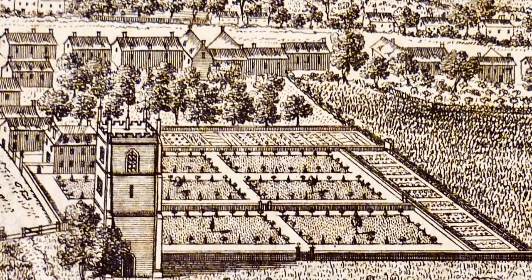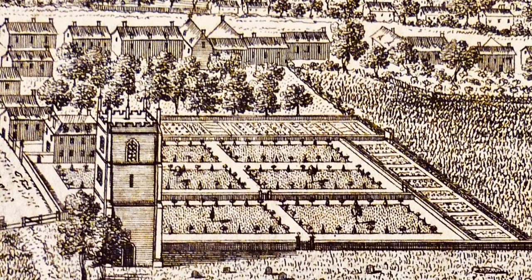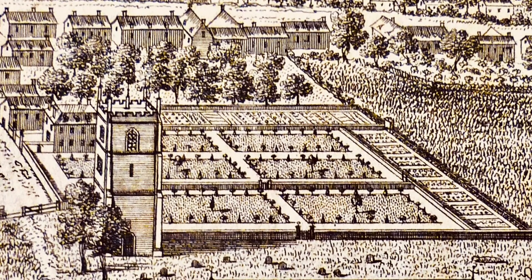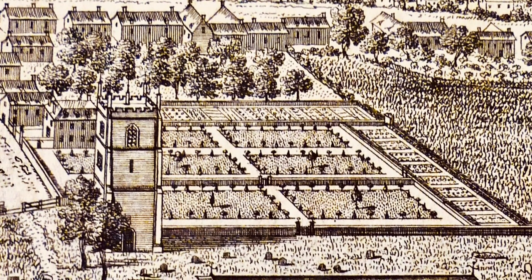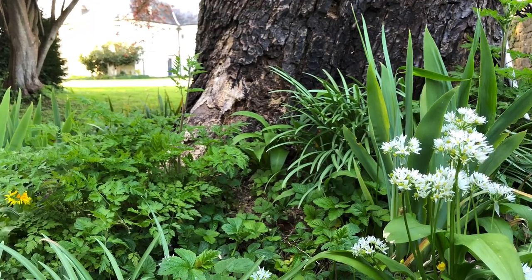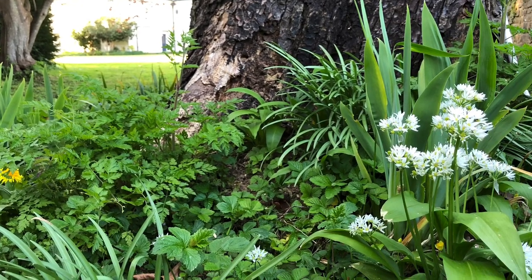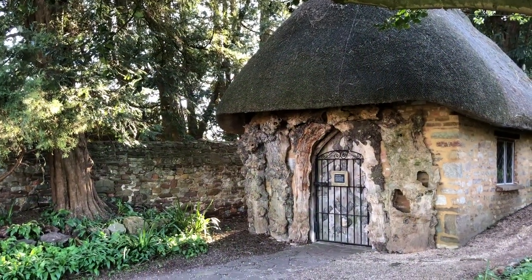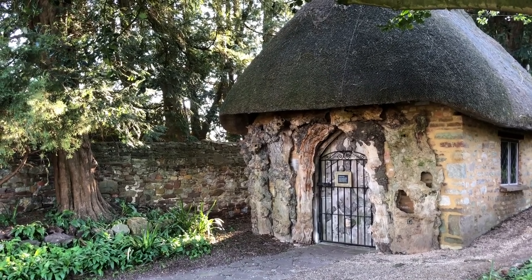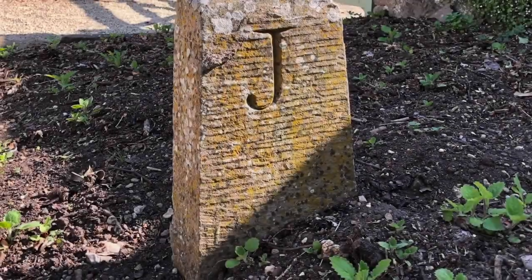But it wasn't always this way. Earlier occupants of the Chantry would have delighted in a much more formal layout, as this 1712 engraving of Berkeley Castle shows. Sometime after Jenner purchased the property in 1785, he recruited his friend Robert Ferryman to create a garden intended to challenge the ideas of those such as Capability Brown, whose landscapes were seen as far too idealized. Those like Jenner and Ferryman whose interest lay in the picturesque style sought to retain natural features such as old tree stumps and ancient paths.